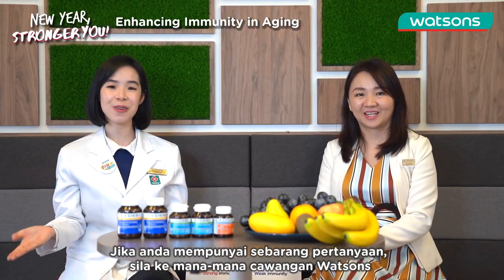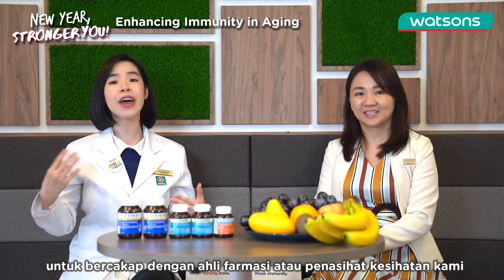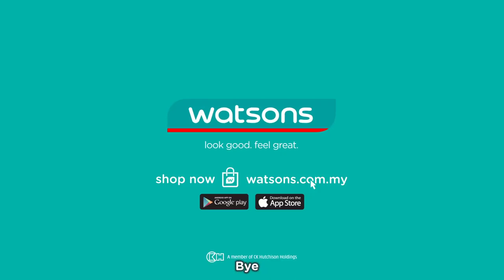Thank you so much, Alyssa, for today. You're welcome! If you have any more questions, feel free to visit any of the Watsons stores and speak to our pharmacist or health advisors. See you next time, bye!